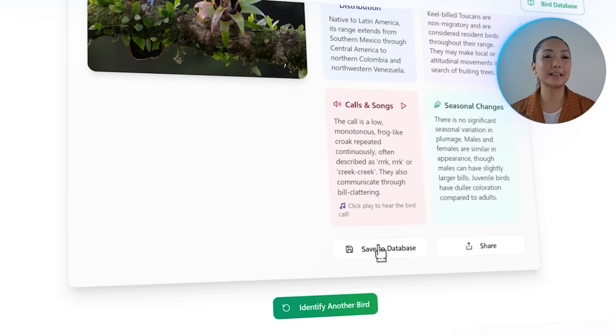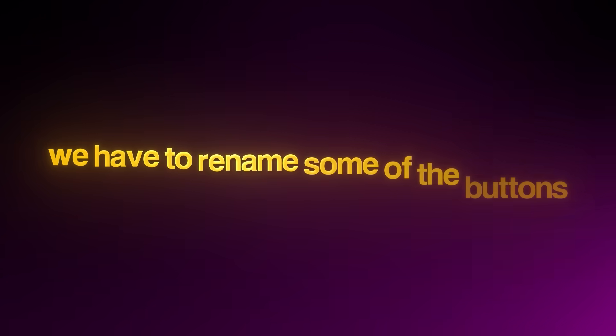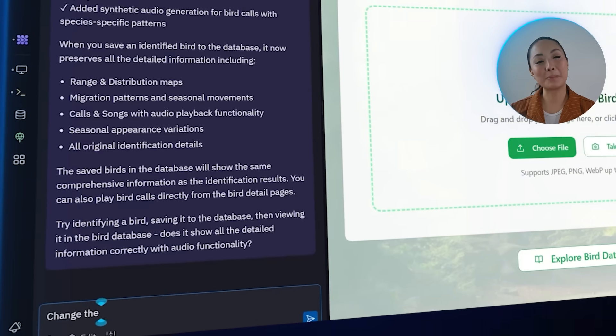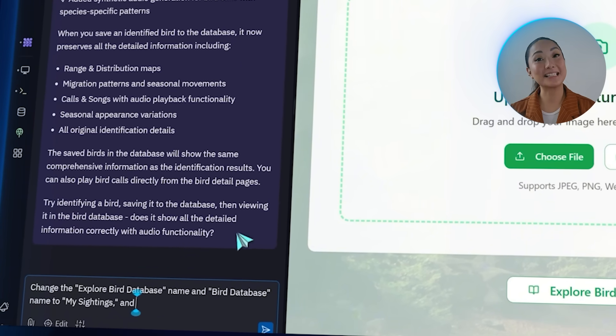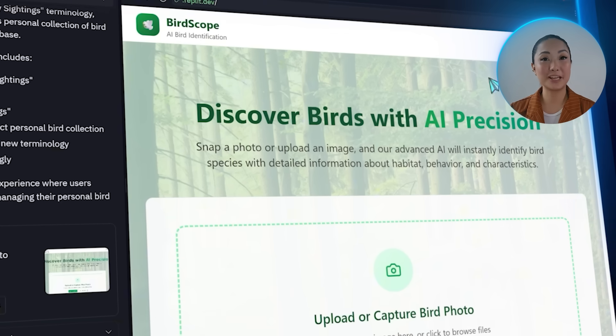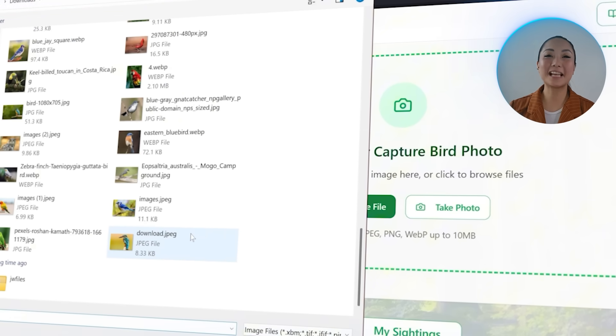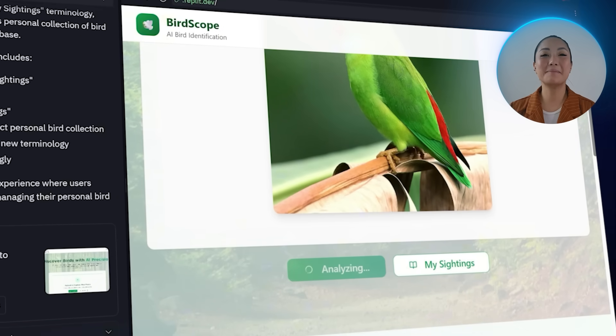If users want to keep a record, they can click Save to Database and their profile gets stored under the Birds Database section. But if we want to turn this into a more personal bird-watching journal, we need to rename some buttons so the app feels tailored to each user. Let's save this prompt to Replit: change the Explore Bird Database button and the Bird Database button to My Sightings, and change the Save to Database button to Save to My Sightings. Both navigation buttons now appear as My Sightings, and the save button is clearly renamed as well.